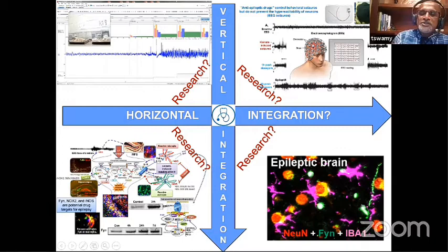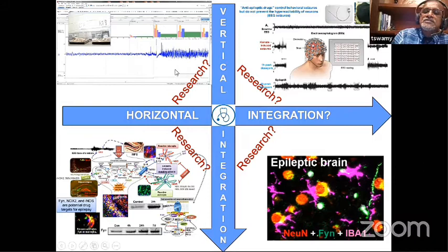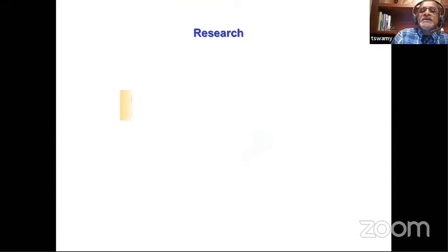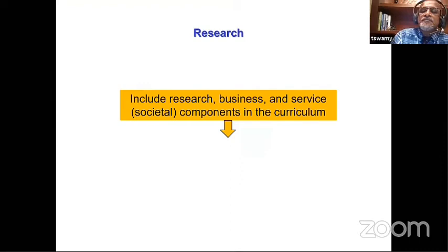Dr. Tipeswamy was asked by Ravi and the Dean Dr. Shukumar to include curriculum integration and how we can integrate research. Rather than placing research in one specific spot, it can fit anywhere in the curriculum — it all depends on how you plan. Include a research component, a service component, and think about collaboration with medical schools. Research integration should be flexible and embedded across the curriculum.